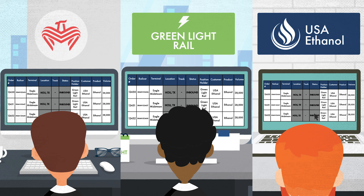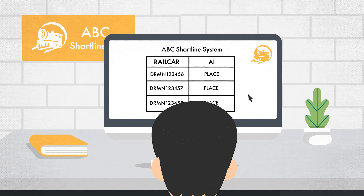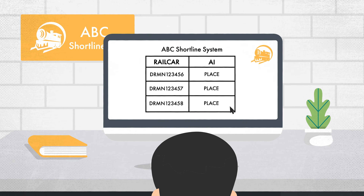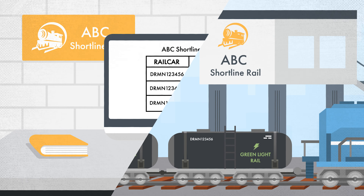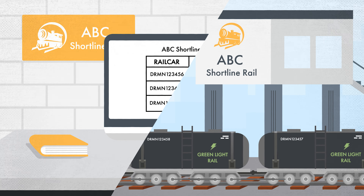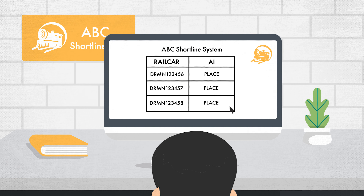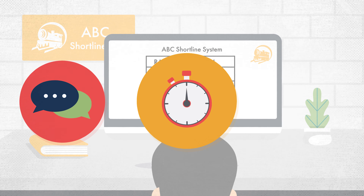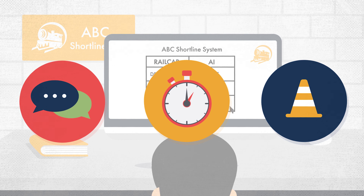When cars are inbound on the short line, they are available for placement to the terminal's tracks. LynxRail automatically creates and immediately transmits EDI to ABC's short line system to spot the railcars, based on predetermined track configuration and available railcar configuration details. This removes human communication, potential time lapse, and potential human error from the process.